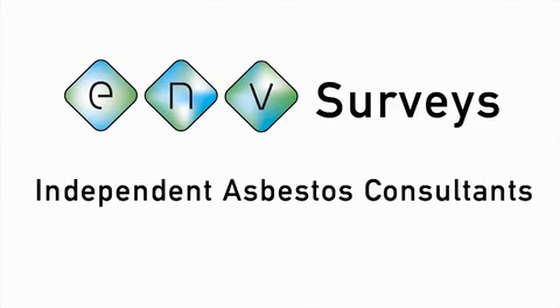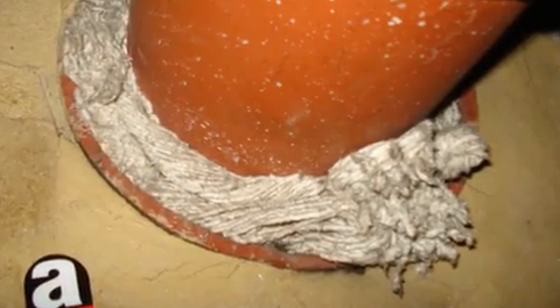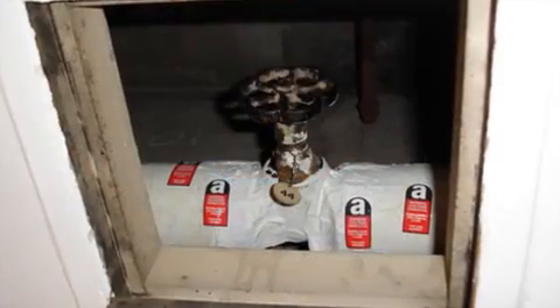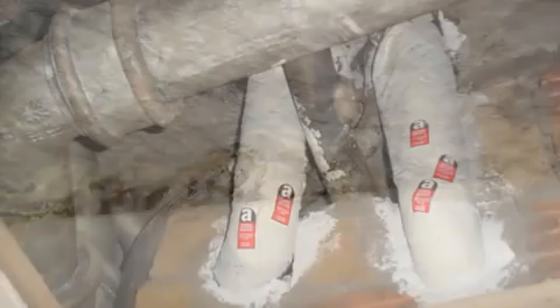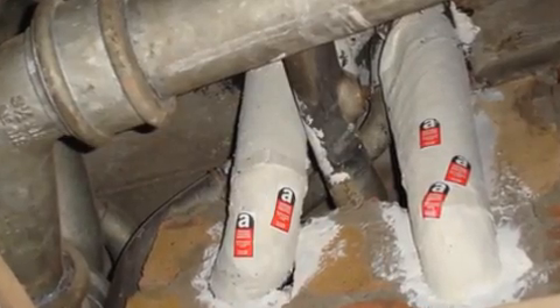Knowing that there's asbestos present on your property can be a worry. ENV Surveys Limited can undertake all types of asbestos survey and produce a comprehensive report detailing the location, condition, risk assessment and recommendations for the remediation of asbestos materials identified, to include a photographic record,